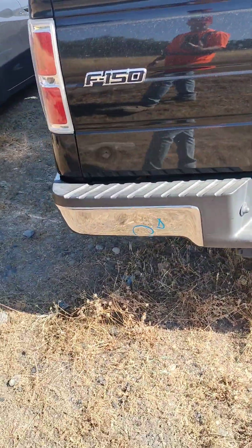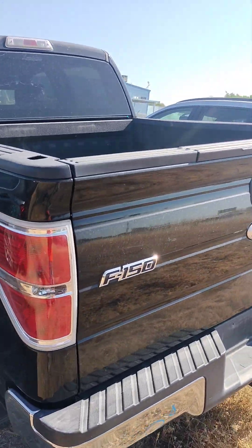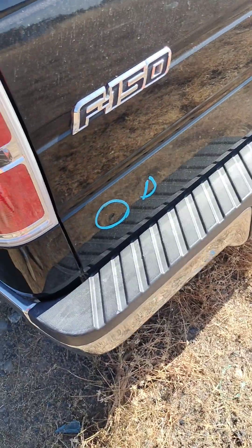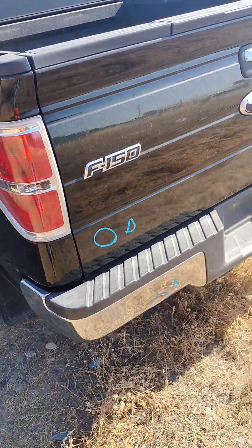Rear bumper has a dent right there. Rear deck lid's got a dent right there.